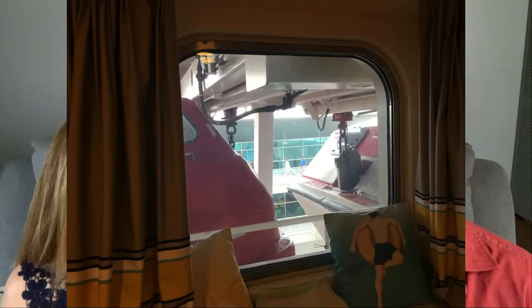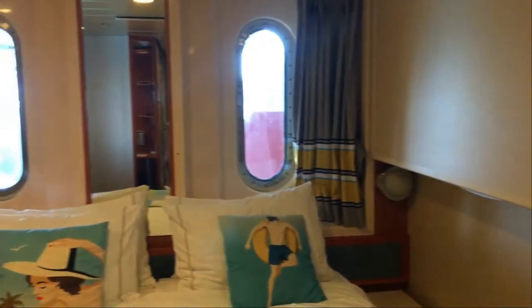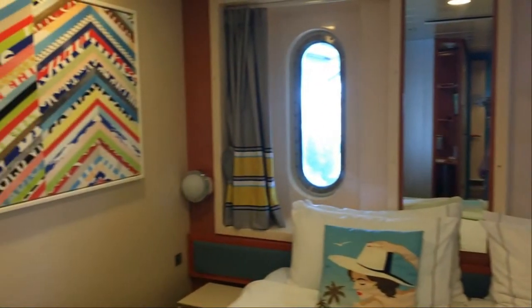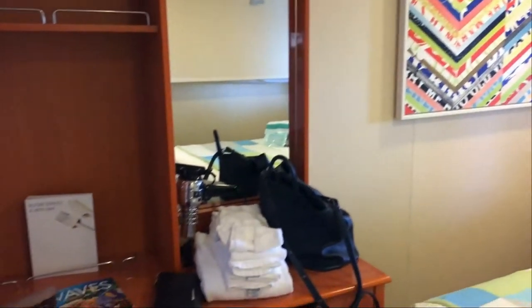It was an obstructed ocean view on deck eight. We do a mix of all types of rooms — sometimes ocean view, sometimes interior, sometimes balcony — and we thought we'd give this one a try and show you what the room was like. It's a small cabin compared to your average balcony. The majority of cruises we've been on we've done balconies, but we decided to give this one a try because we knew we were going to be on this ship with friends and probably wouldn't be spending a whole lot of time in our cabin.